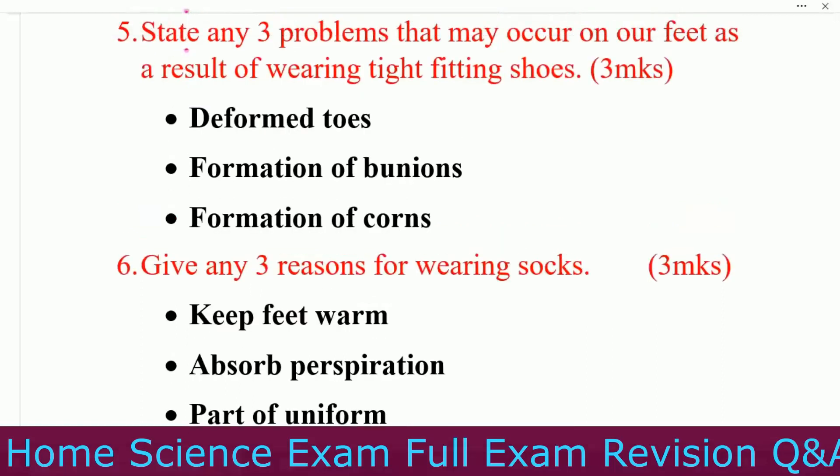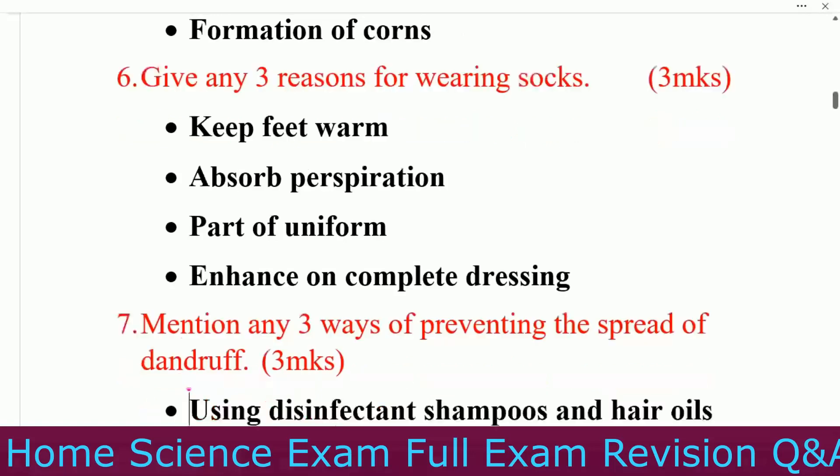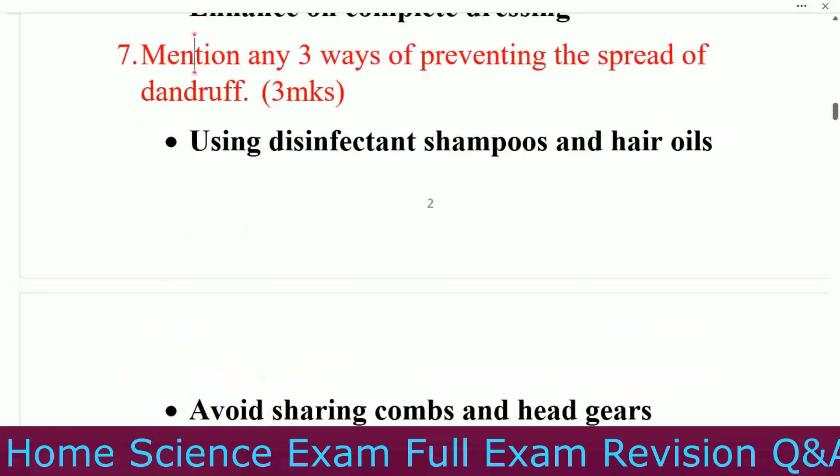Question number five: what can happen if you wear tight fitting shoes for long? Number one, deformed toes. Number two, formation of bunions. Number three, formation of corns. Question number six: give any three reasons for wearing socks.